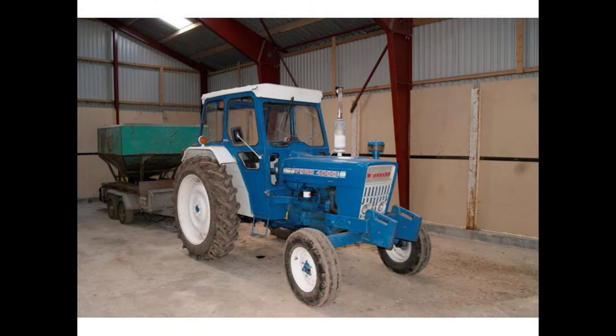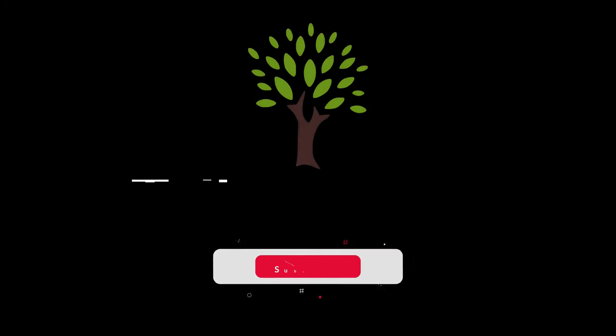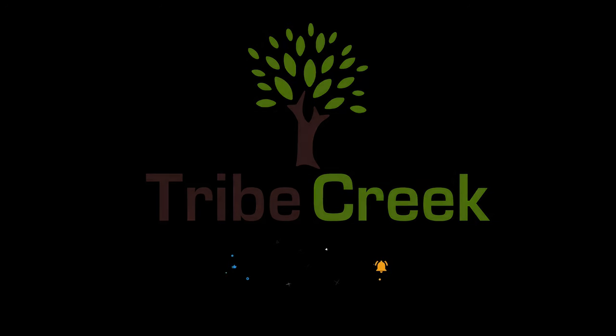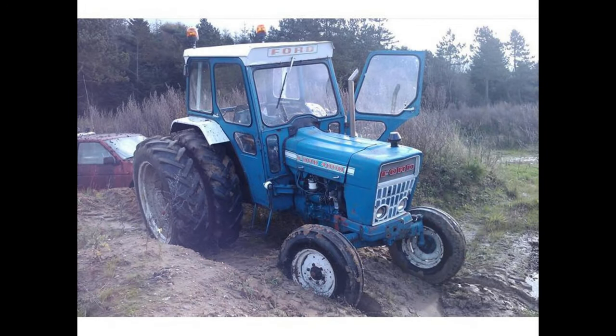Today we discuss the Ford 4000 Utility Tractor 1968-1975 Edition. The Ford 4000 Utility Tractors were produced from 1962 to 1975 in the United States at the Highland Park, Michigan factory.